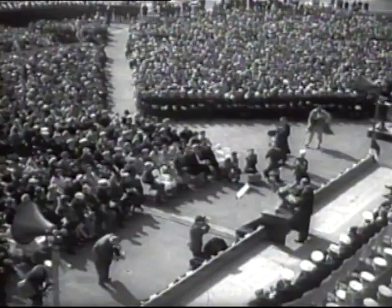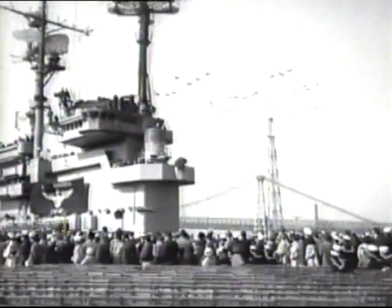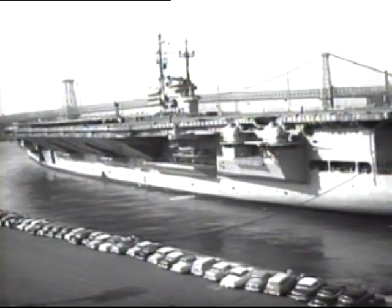The new Saratoga, sixth Navy vessel to bear the name, would dwarf her World War II namesake with its giant flight deck, five city blocks long, one block wide, and its complement of 100 jets and crew of 3,500. The greatest one-ship concentration of naval power ever built. Truly the new Queen of the Seas.